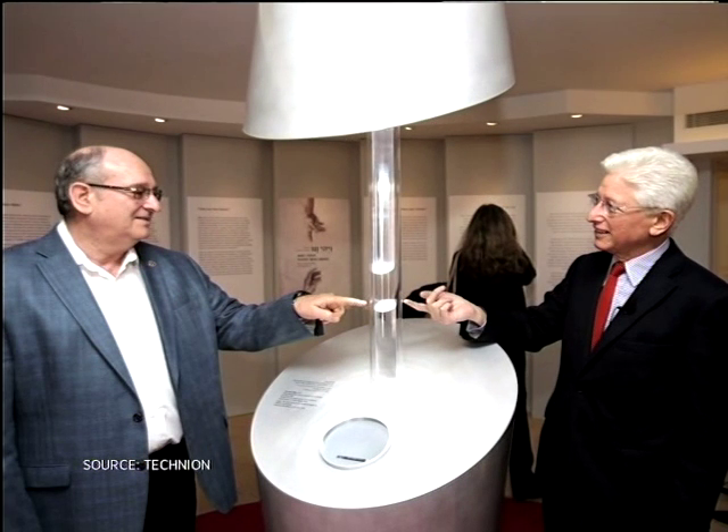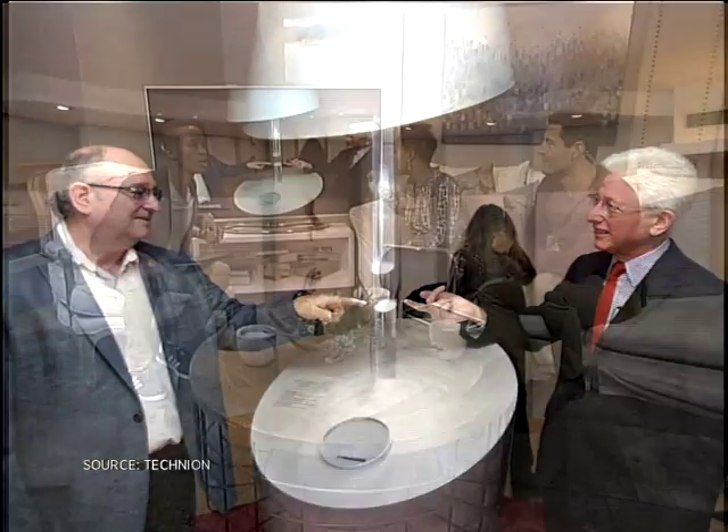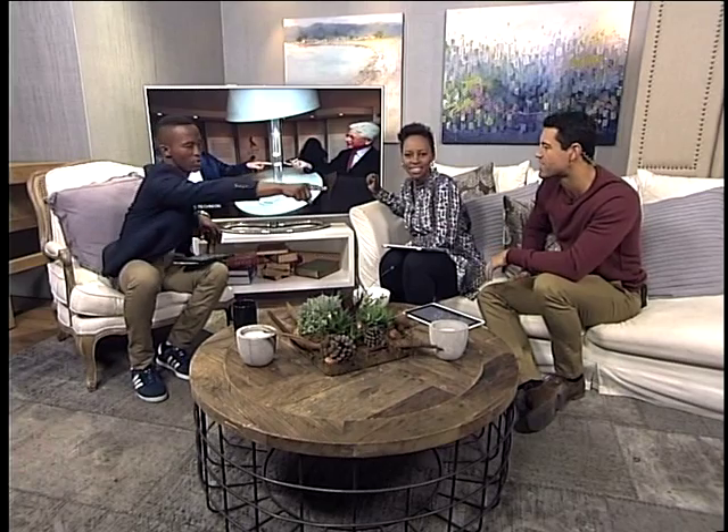That is crazy! Imagine you're going on the tour and they say, 'Come and have a look at the Nanobible — the smallest Bible in the world,' and you're like, 'Where? Where?' And they say, 'It's right there, right there.' That's incredible. It is crazy.